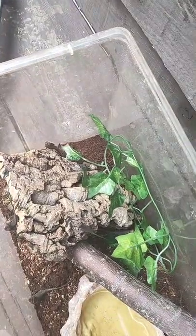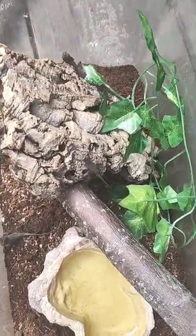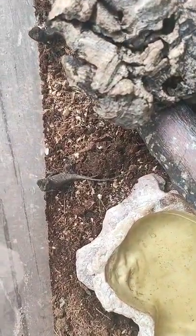Hi guys, long time no see. Been a bit busy. The mountain horn dragons have hatched.